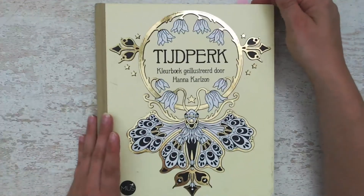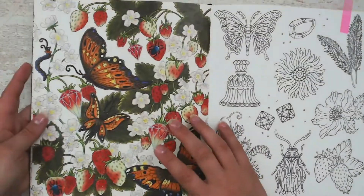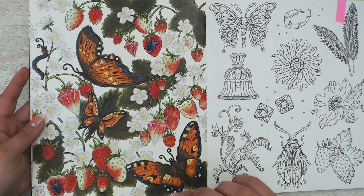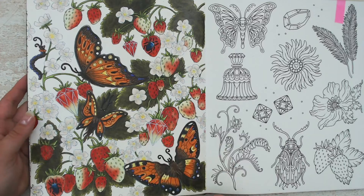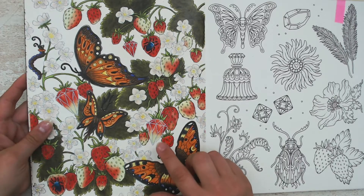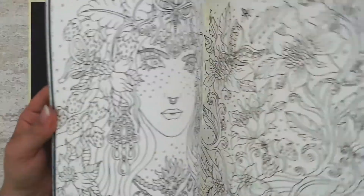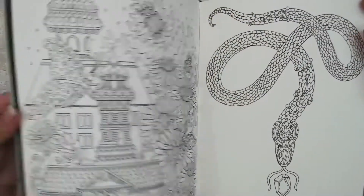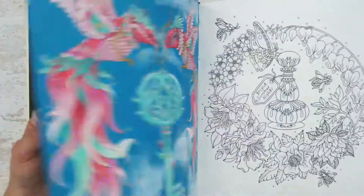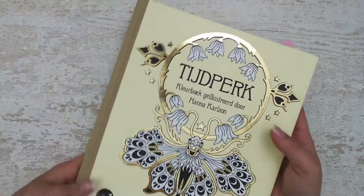One thing I will plan for sure is my work in progress to finish. I have one — the strawberry page — you have seen it several times already unfinished. If you watch my other videos, the only thing left is the background. So I really want to finish this one this summer. And I hope to pick out another page to colour, because there are some amazing summery vibe pictures in it. So those are my plans for Tijdperk.